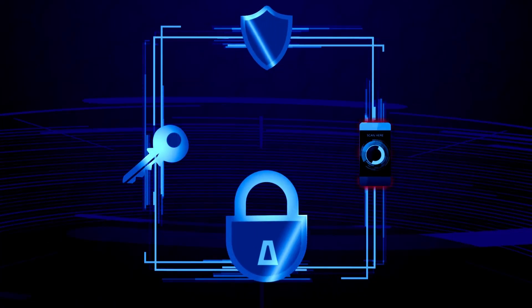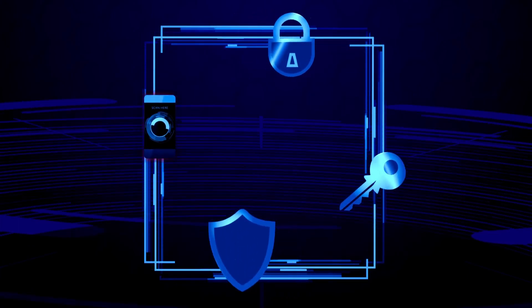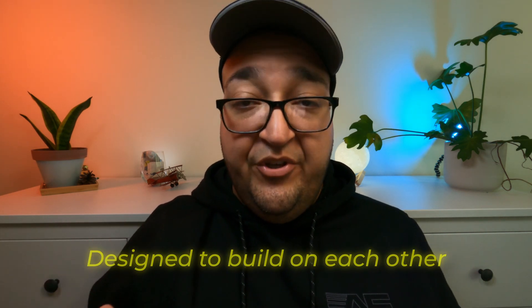Can you skip Network Plus and jump straight to Security Plus? Sure — I did it. But in theory, it's like trying to guard a house when you really don't know how to lock the windows or even how the alarm systems work. I say in theory because for me it worked just fine. But the right answer is they're designed to build on each other.